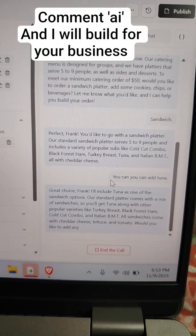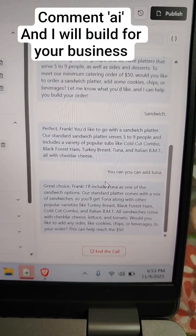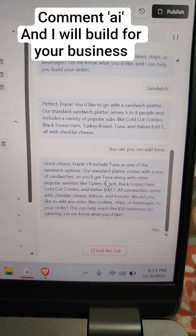Would you like to add any sides, like cookies, chips, or beverages to your order? This can help reach the $50 minimum for catering. Let me know what you'd like. No, just add 10 tuna.